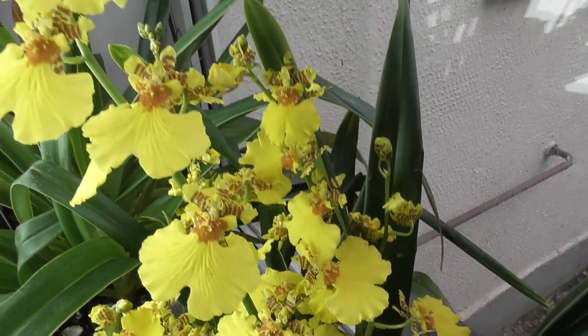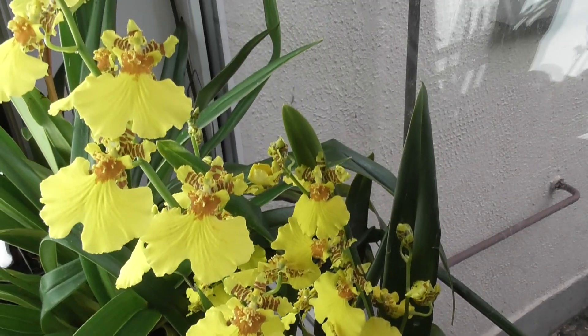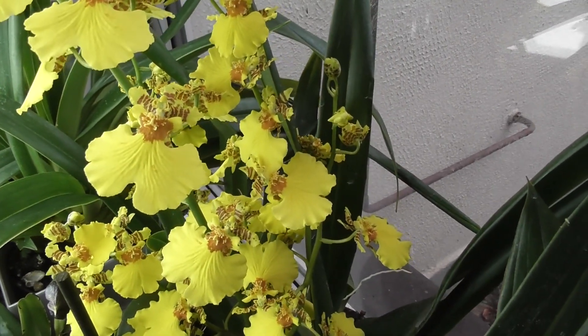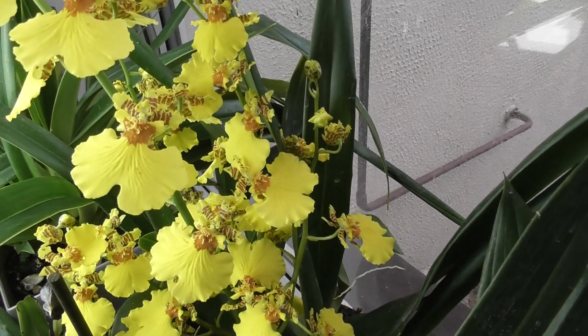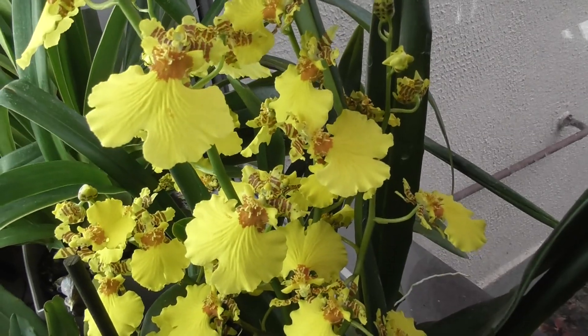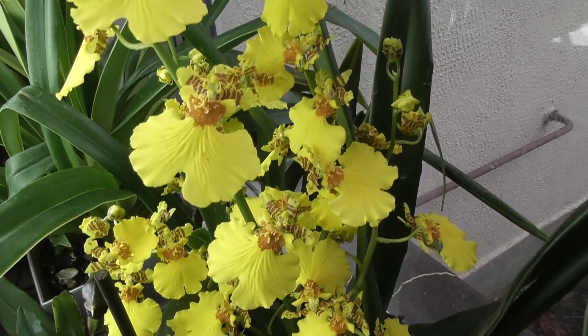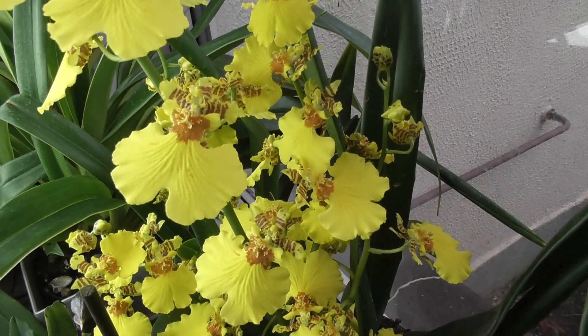What a beauty — it's blooming! It's probably been open for about a week already. There are more flower stems there too, more flowers opening. This is my second year with it, and it blooms at the same time every year — right in autumn. This is Oncidium Sweet Sugar.